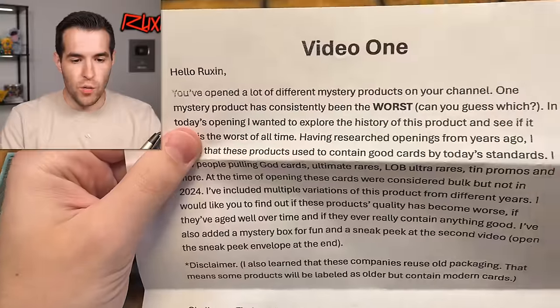All right guys, today we have an awesome opening and I think there's maybe a giveaway in here. I think this is two videos, so we're just going to get right to it. So video one — it says video one rules and explanation. I don't remember exactly any details about this, so we're just going to read this first.